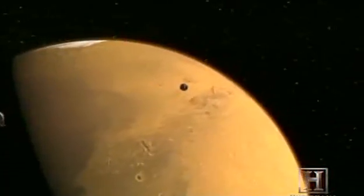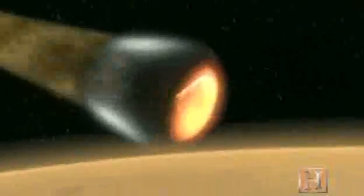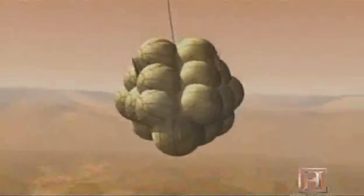All systems are going for entry-descent landing. We are currently six minutes from landing at the Gusev crater in the southern hemisphere of Mars. Current velocity 1,356 miles per hour. Expect a parachute deploy in five seconds. Parachute detected. Expected retro rocket ignition on my mark. Mark.